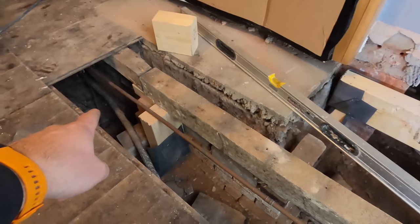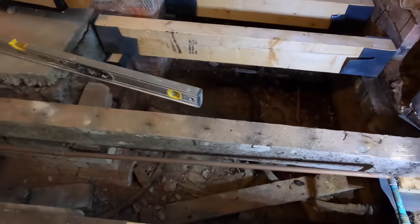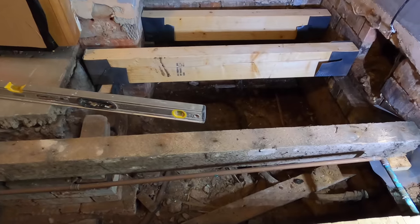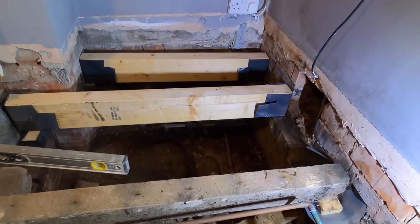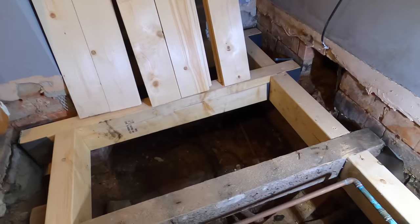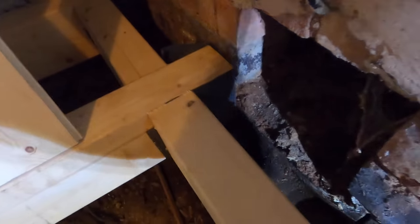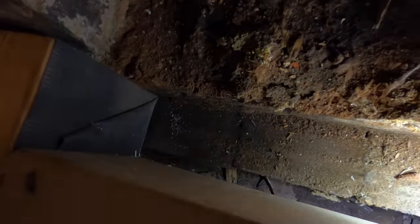We've repaired this end. We've also put another brace in underneath here to support it. I think Stevie is going to put some noggins in and things like that and support it a bit further. The floor structure is all done now. We've put some DPC round all those pieces there. We've also kept this away - there's a gap, so if water does run down here, it won't be coming straight into contact with this piece either. It can run straight through and drop down.